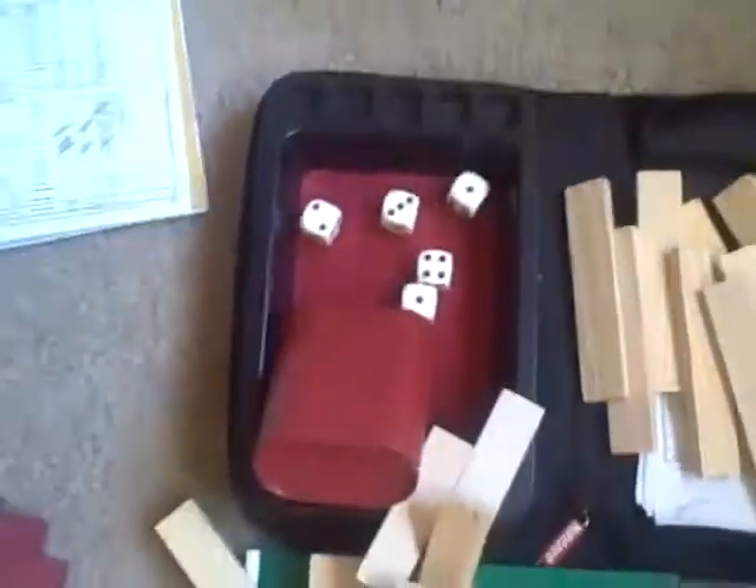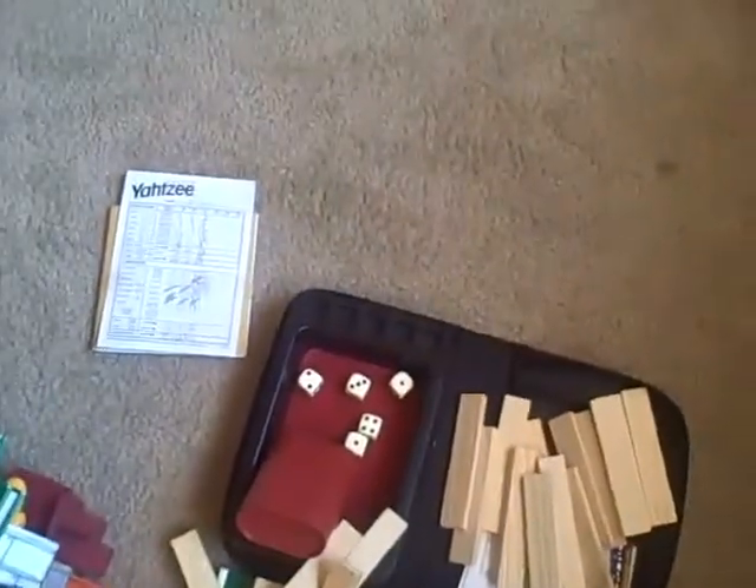My mom just pointed that out, and I'm like, what? And that would just be really awesome if I got a five of a kind, which is the Yahtzee.